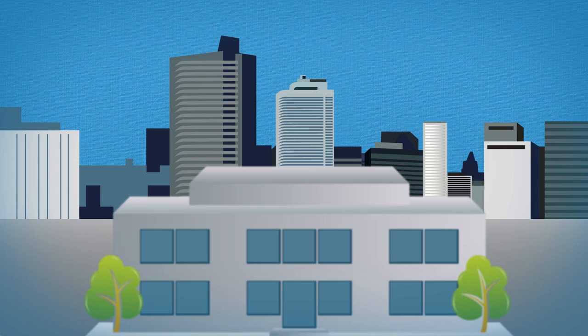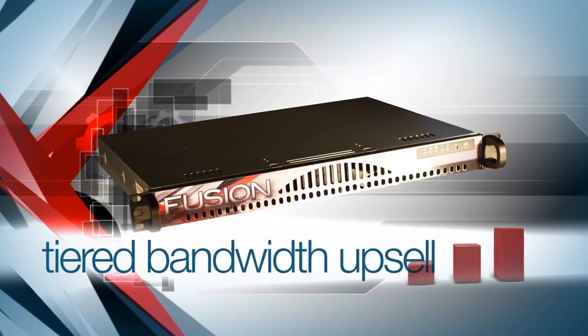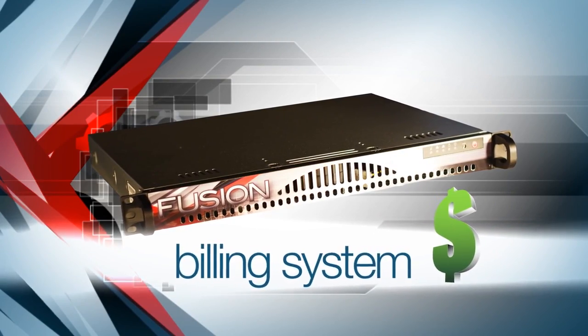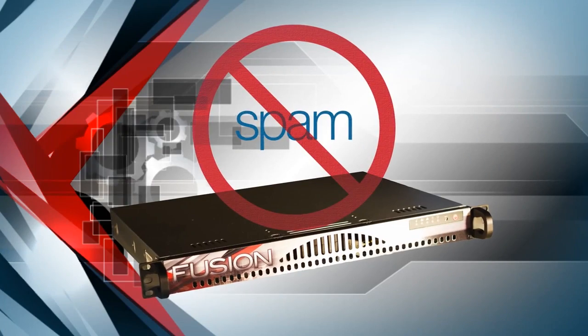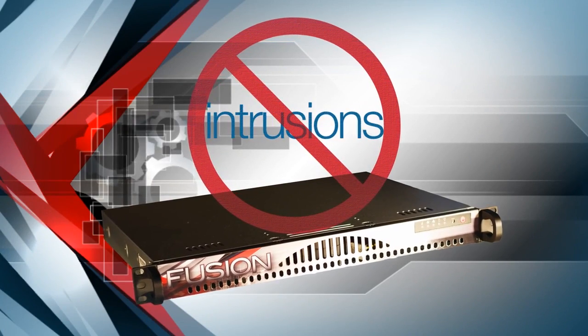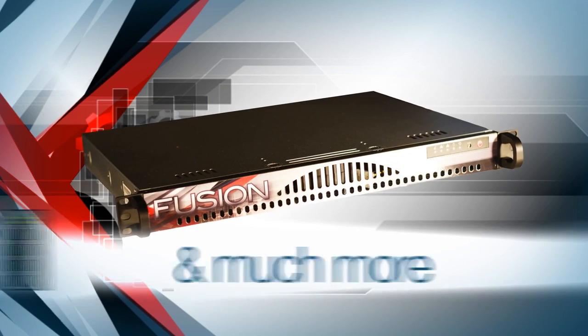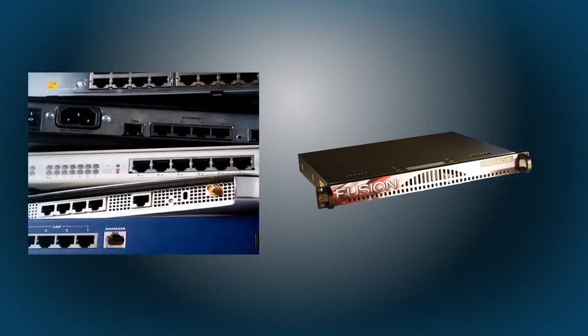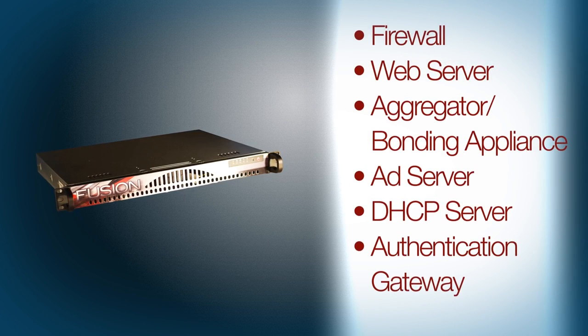Fusion gateways offer bandwidth throttling, tiered bandwidth upsell, an easy-to-use billing system, security, firewall content filtering, spam blocking, antivirus and intrusion detection, an advertising engine, failover, and much more. The Fusion Gateway simplifies your network infrastructure by replacing more than six complicated network components with one easily managed device.